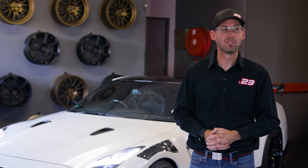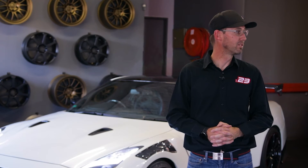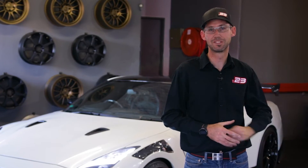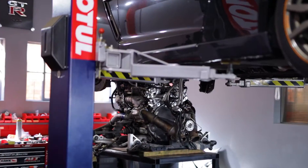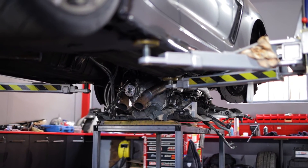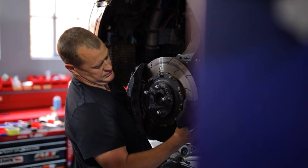When we started out in level five of COVID, this was an empty room and we serviced vehicles without a hoist. Today, we're very proud to say that we run a premium shop. We want to deliver quality, so we look at doing everything right the first time.